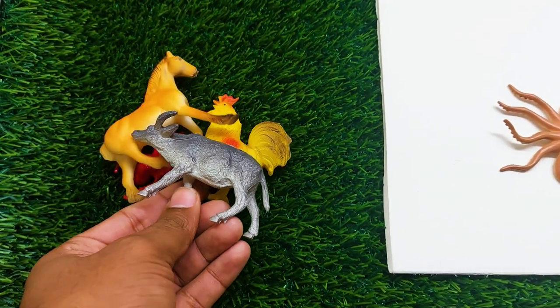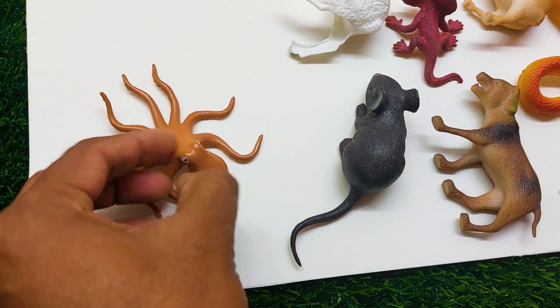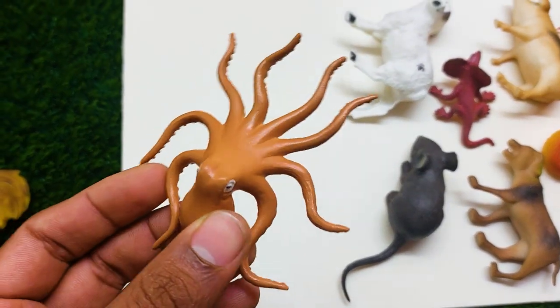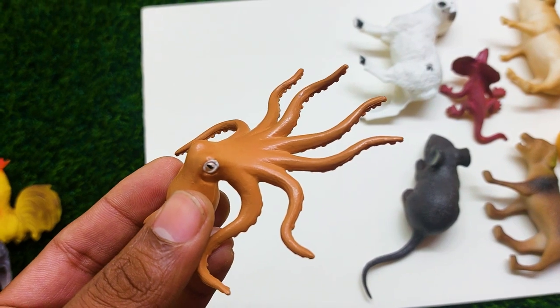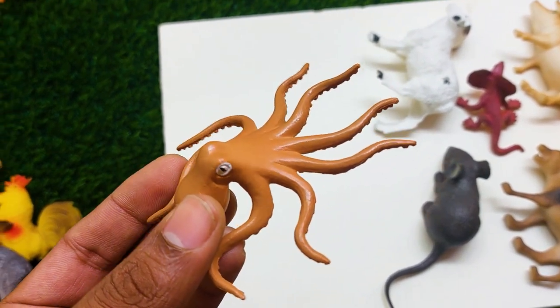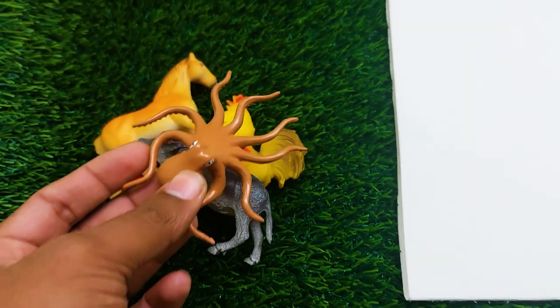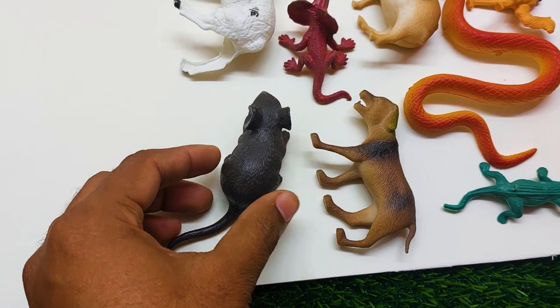There is another one — oh, this is another big size octopus! Look at this, it is so nice and beautiful. I am collecting this one also at the side.